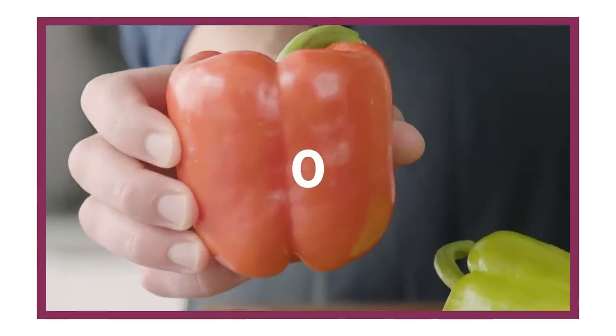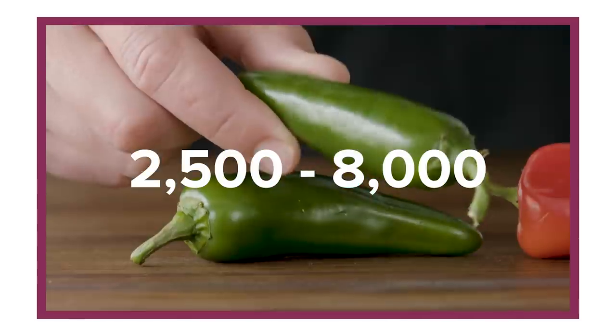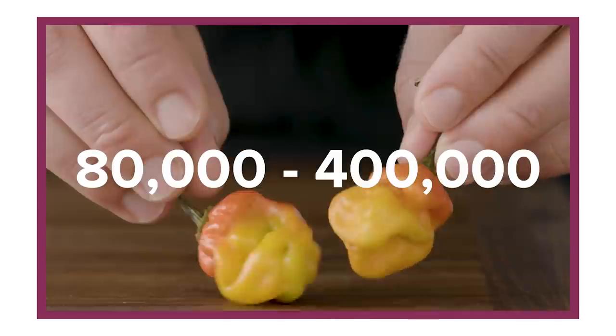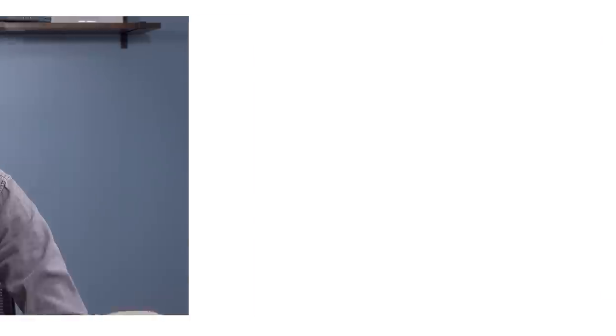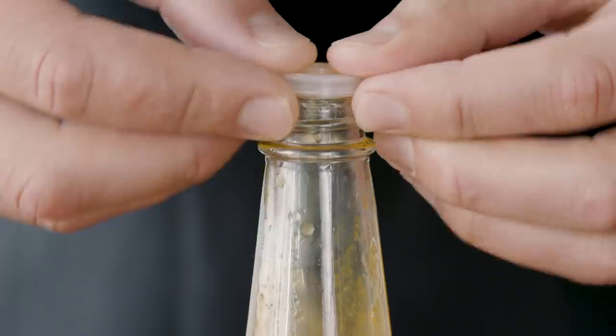If you want to know how spicy a particular chili is, you want to know where it ranks on the Scoville scale. Here's a quick rundown on some common chilies: bell peppers, cubanels, poblanos, anaheims, cherries, jalapeños, fresnos, serranos, bird chilies, habaneros, and scotch bonnets. Those numbers popping up on the screen are Scoville heat units — the reflection of the spiciness of the chili. The bigger the number, the bigger the burn. And if you want to start on a batch of Fresno chili carrot hot sauce — which, trust me, you do — check out the link below this video.